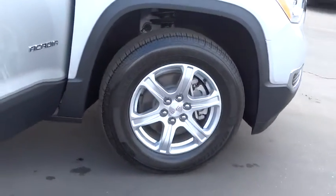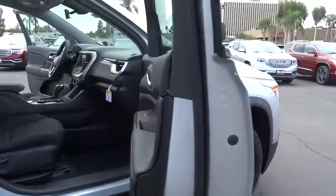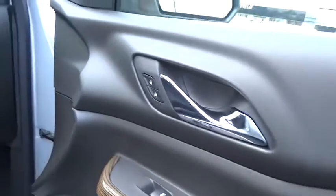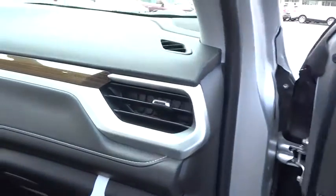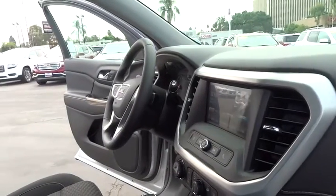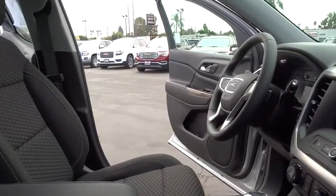Here are some of this vehicle's great options: backup camera, keyless entry, steering wheel audio controls, anti-lock braking system, Bluetooth, leather-wrapped steering wheel, adjustable steering wheel, four-wheel disc brakes, aluminum wheels, floor mats, keyless start.